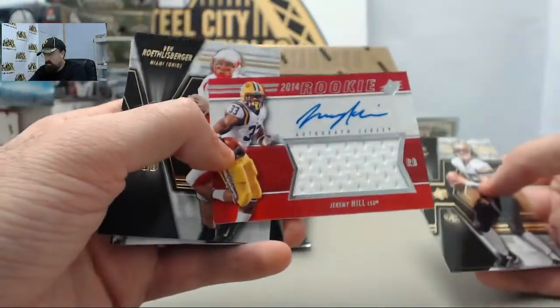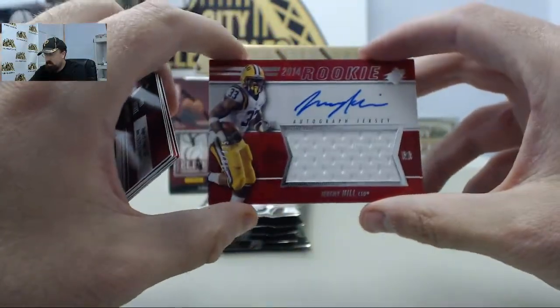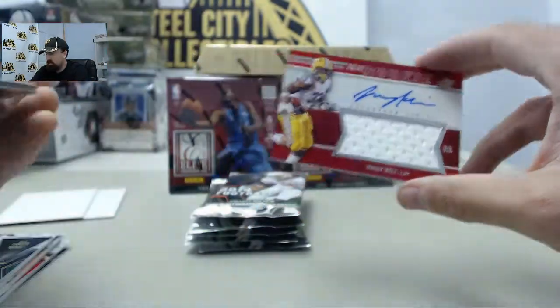And we've got the Jeremy Hill — I pulled a bunch of Jeremy Hill stuff here today. This is going to be the SPX rookie jersey autograph, 218 of 425 on the LSU running back.